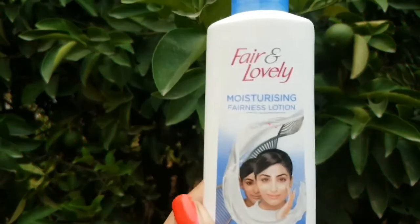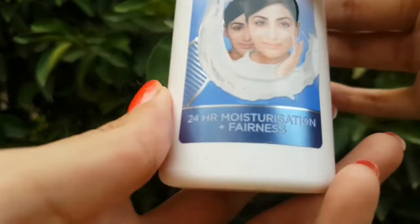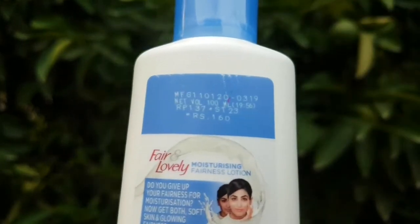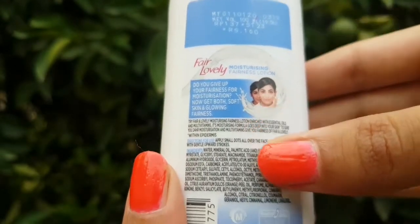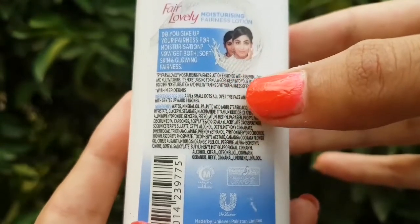Secondly, our product is the Fair and Lovely moisturizer. It will moisturize your skin along with providing fairness. Unlike the fairness cream, which will dry up your skin while providing fairness, this moisturizer provides both moisturization and fairness. The price is 250 rupees and the face wash price is also 250 rupees.